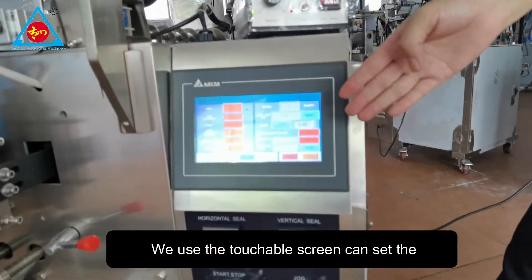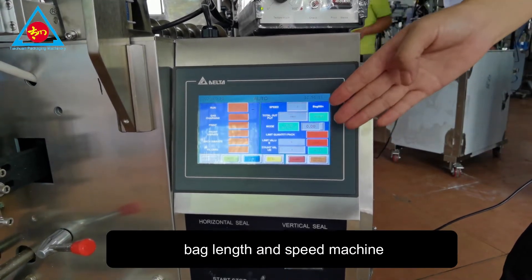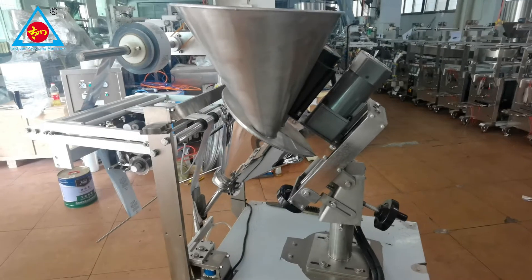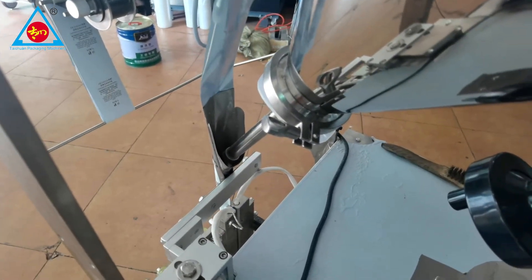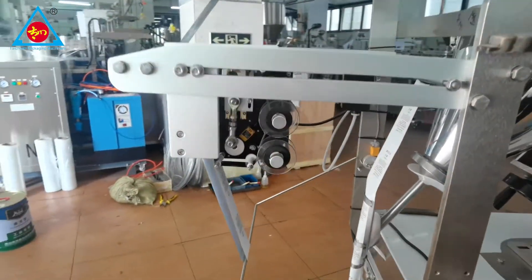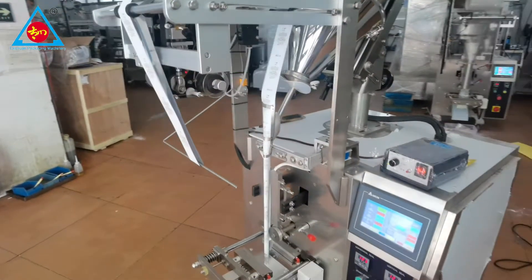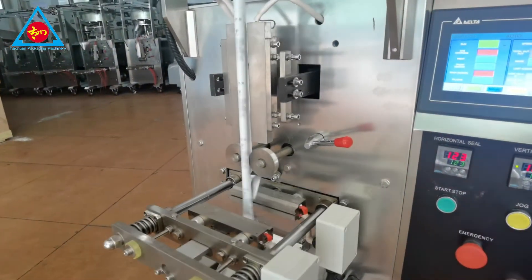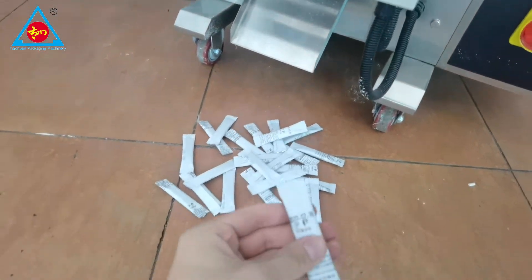We use the touchable screen. It can set the parameters such as bag length and speed. So let's switch to the two parts. Thank you.